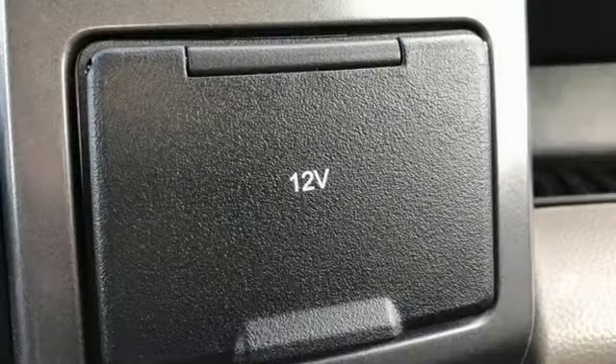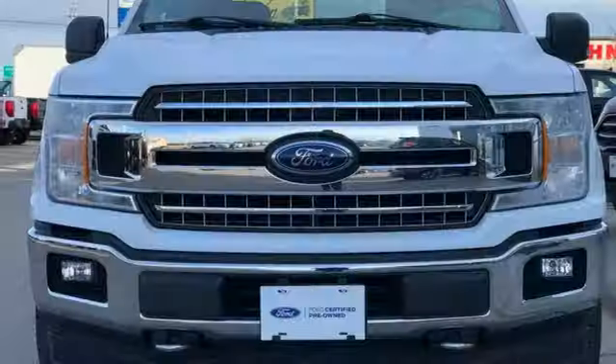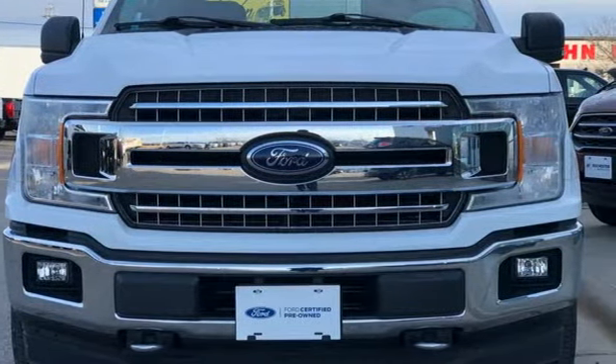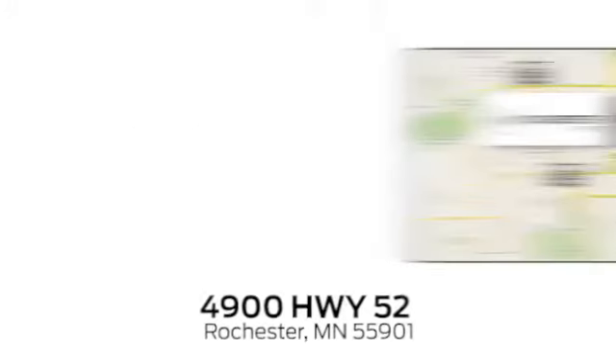And integrated navigation system. Ford has won over millions of loyal customers with a wide range of value-driven vehicles. Take it for a test drive today.